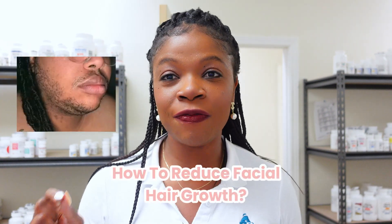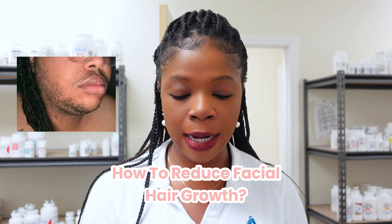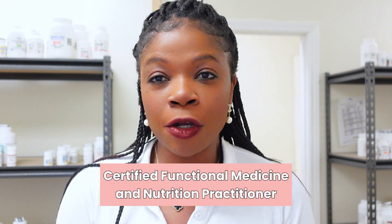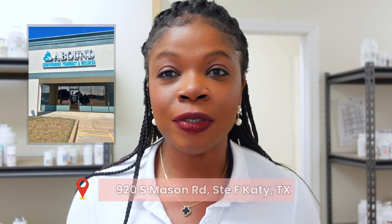Hi guys! If you're trying to find out how you can reduce facial hair growth, stay tuned because we're going to be talking about it right now. My name is Dr. Ndidi Ehim and I am a pharmacist and a certified functional medicine practitioner, and I also own my own pharmacy here in Houston, Texas area.